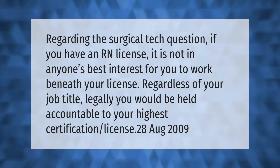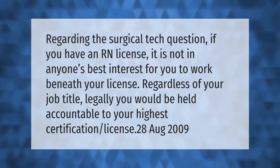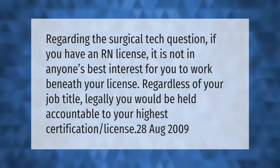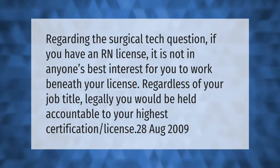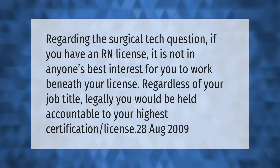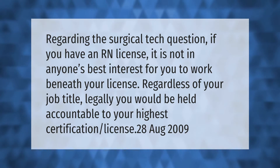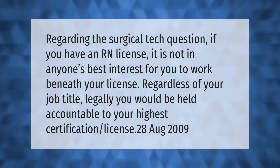Regarding the surgical tech question: if you have an RN license, it is not in anyone's best interest for you to work beneath your license. Regardless of your job title, you would legally be held accountable to your highest certification or license. (Source: August 2009)